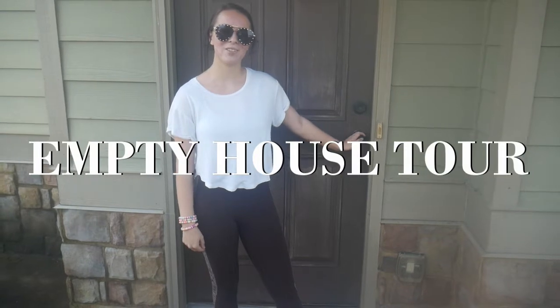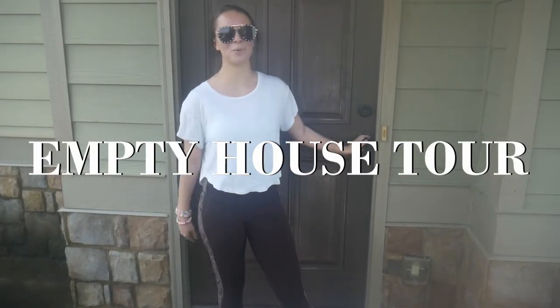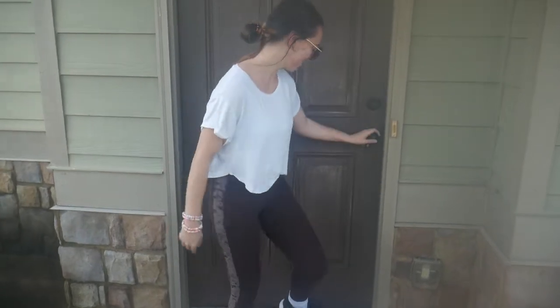Hey guys, welcome back! For today's video we're going to be showing you an empty house tour of the house we just bought. We're super excited to share this with you guys, so let's go inside.